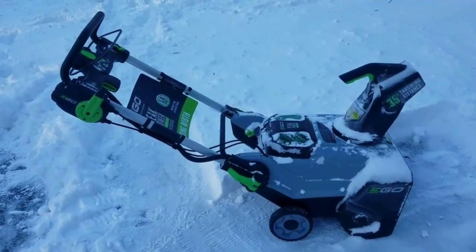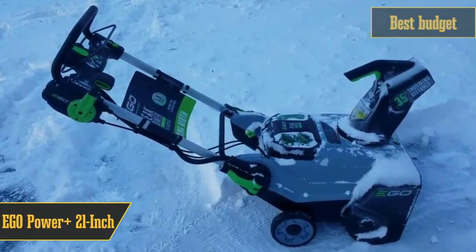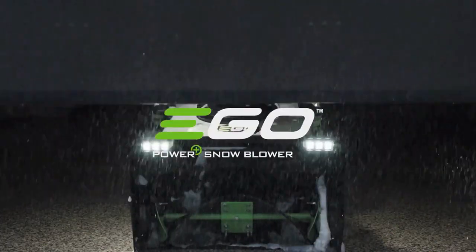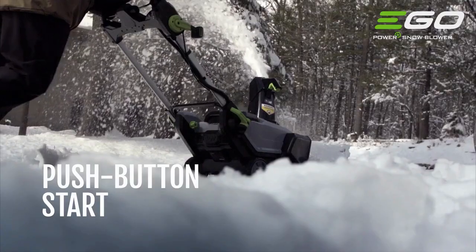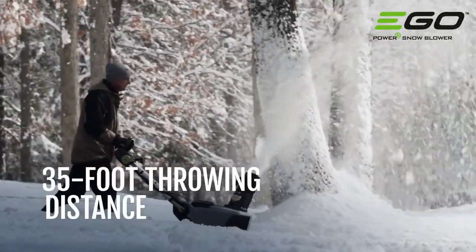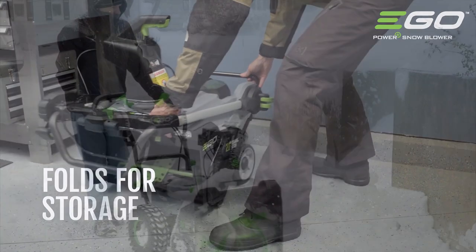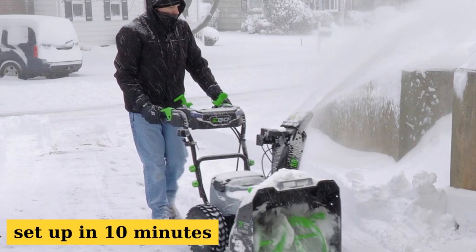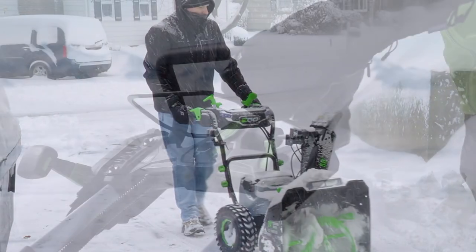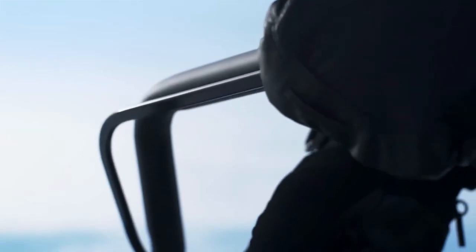Starting with a bang, this one's for all my budget-conscious folks out there: the EGO Power Plus self-propelled snowblower. This is a fantastic, wallet-friendly, battery-operated snowblower that we tested on a two-car driveway and a sidewalk. With a 4-inch snow layer and those pesky 7-8-inch drifts, it did a phenomenal job. It's a beginner's dream — super easy to set up in just 10 minutes, starts with an electric push button, and has those intuitive controls we all love.